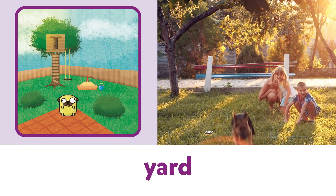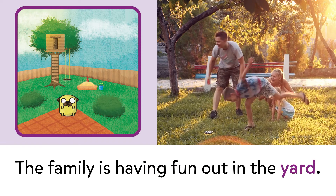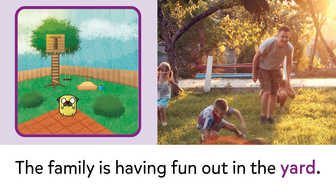Yard. Yard. The family is having fun out in the yard.